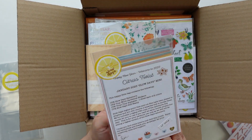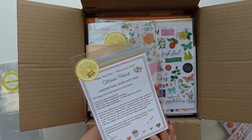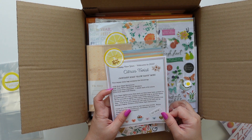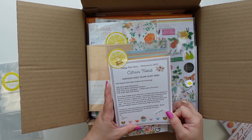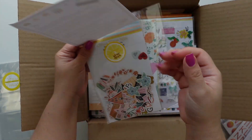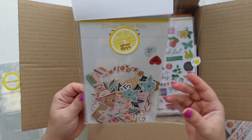This is the Slow Days mini, which is for January 2023, and it has ephemera, tiny words, cardstock stickers, tiny alphabet, and stamps. I love this color.